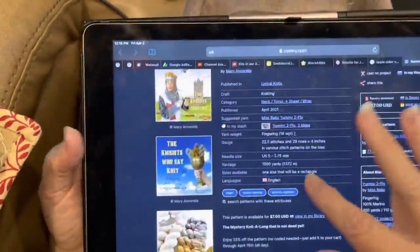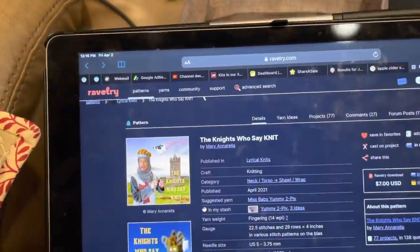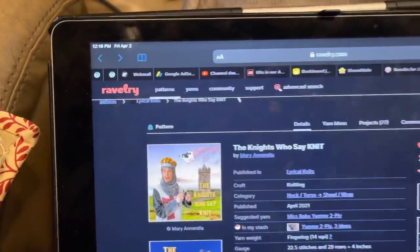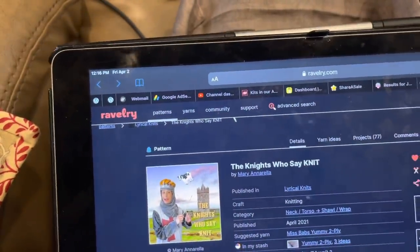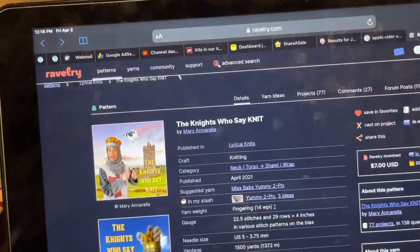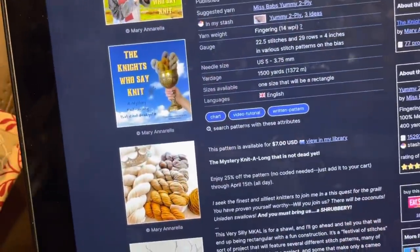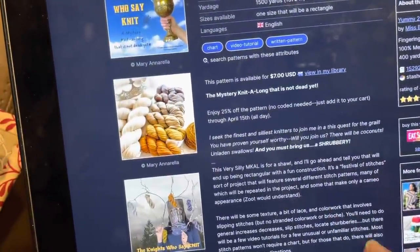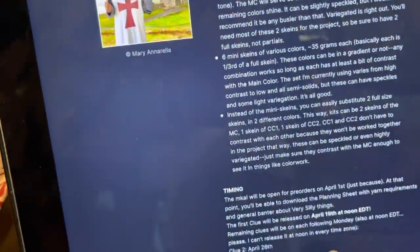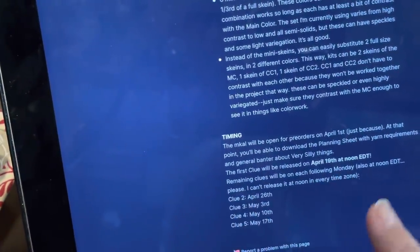One of the other reasons I felt I really had to do a video today was because of this: the Knights Who Say Knit. This is a new knit along by Mary Annarella, who is Lyrical Knits on Ravelry — that is her design name. She is starting this mystery knit along, and the first clue will be released April 19th.